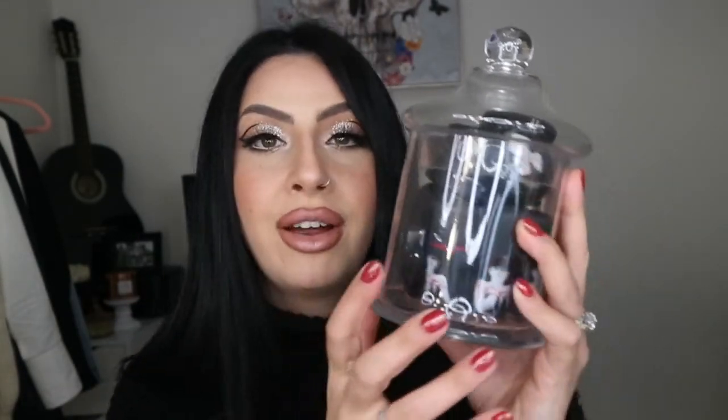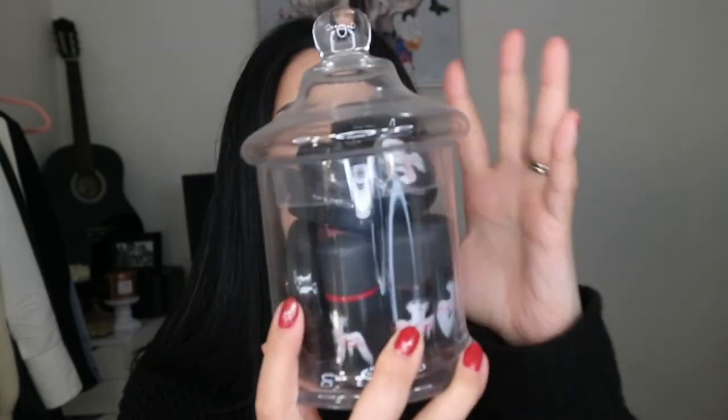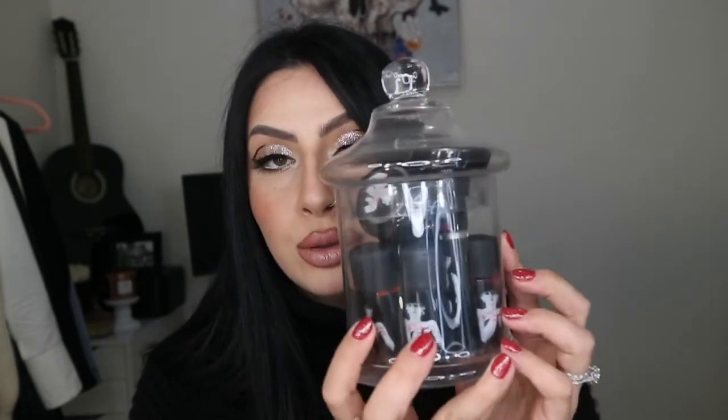I have the MAC Marilyn Monroe collection in this jar right here sitting on my makeup display, collecting dust. I haven't touched any of these. If you guys are old MAC fans like I am — I bought the whole entire collection: powder, nail polishes, eyeshadow, glosses, lipsticks. Most of the things in here are probably expired, but I don't care. This is absolutely stunning and I still have the box for each one.